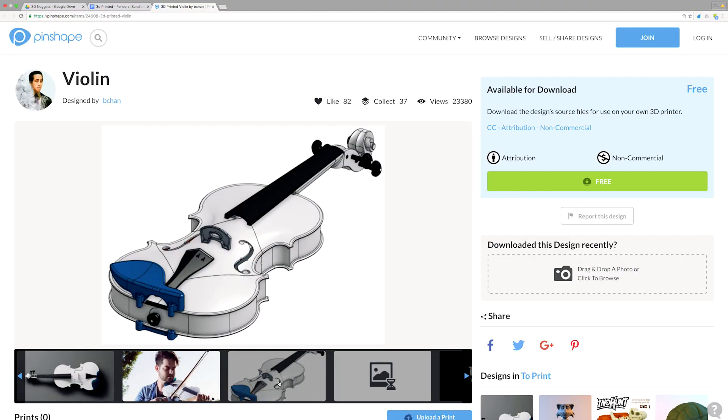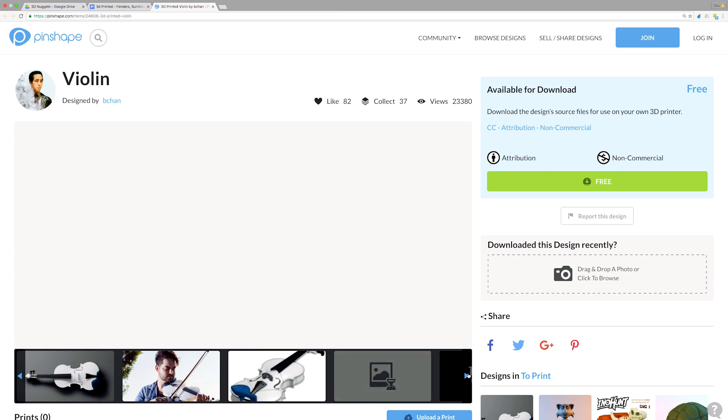If you're feeling up for making one of these, you can go check it out and get all the files over at Pinshape. Thanks for watching everybody! If you want to see some more 3D Nuggets, click the little i and I'll see y'all next time. Peace!